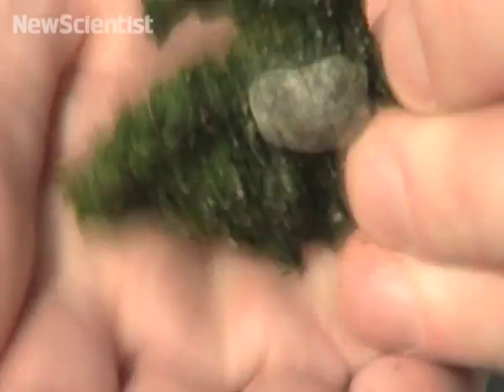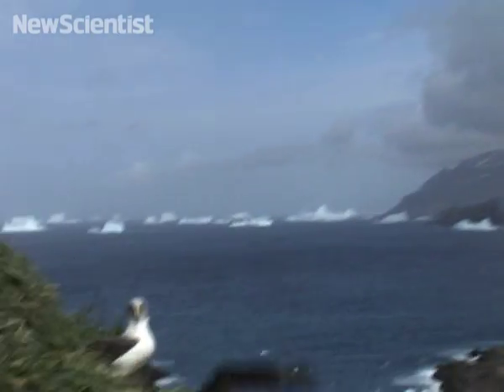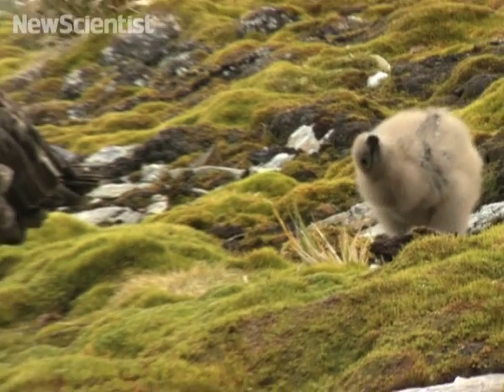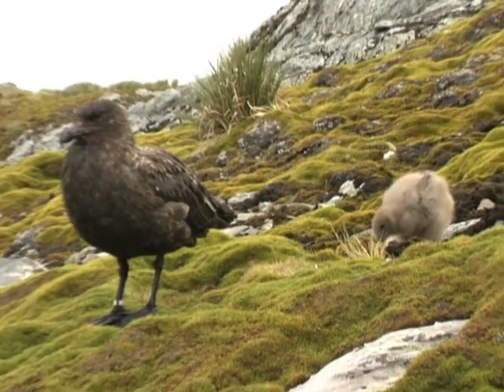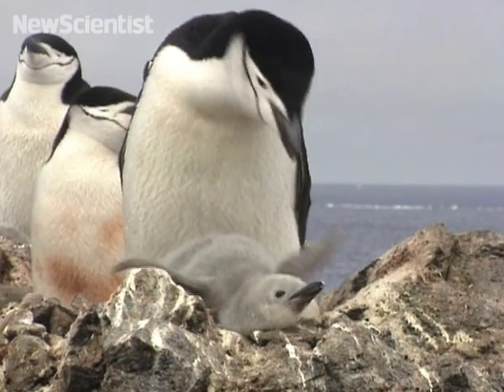The team was surprised to find that the area boasted more species than the Galapagos Islands. Since the Antarctic is one of the fastest warming regions on Earth, identifying the animal species in the area is a good starting point for understanding how life will be affected by changes in climate.